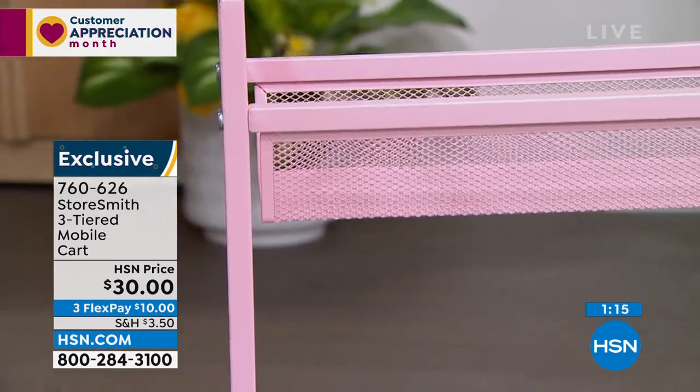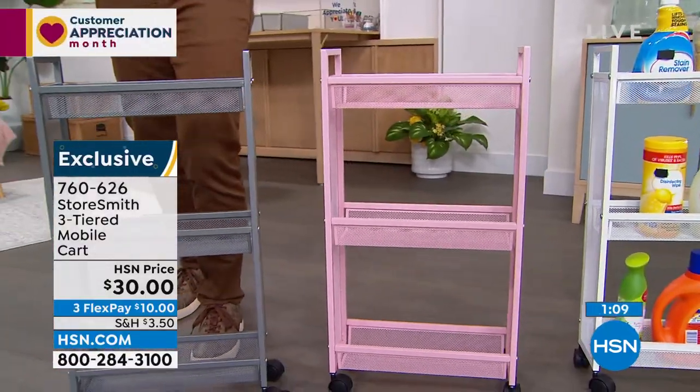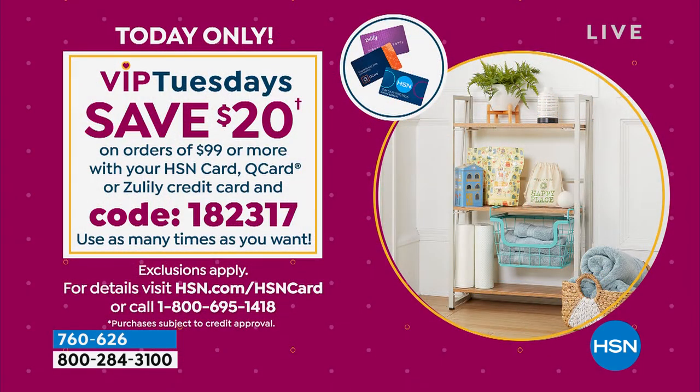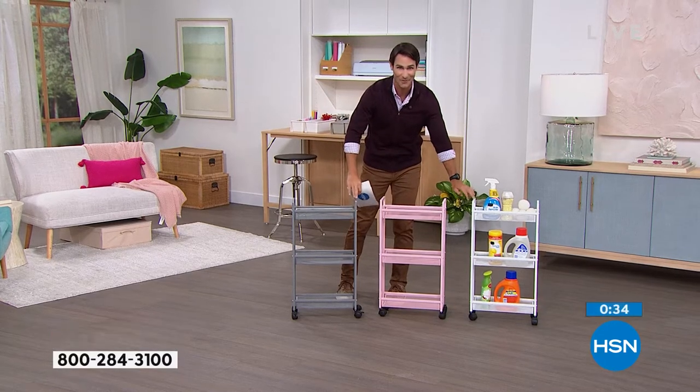If you open the HSN card today, you'll get ten dollars off your first single item purchase. And today is the day to open a card because it's VIP Tuesdays — meaning if you have the HSN card, you get twenty dollars off every ninety-nine dollar purchase. So about a hundred dollars in spending becomes eighty dollars. New low price — white and gray are neck and neck, selling very quickly.